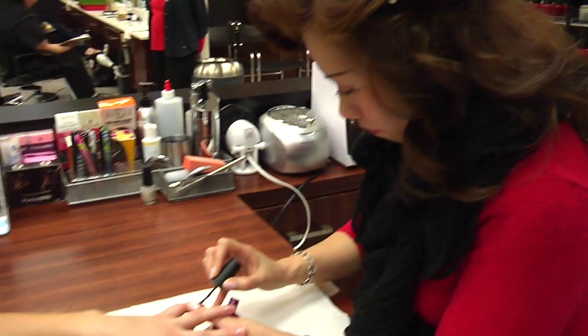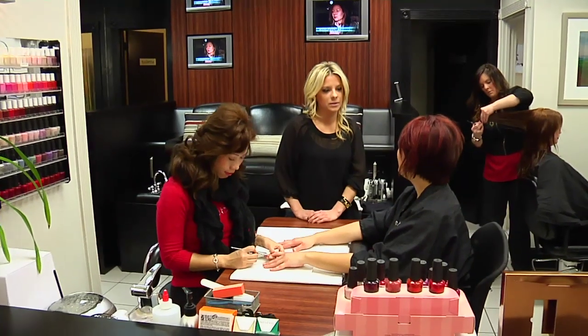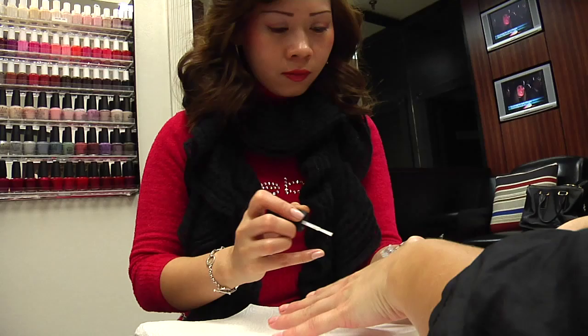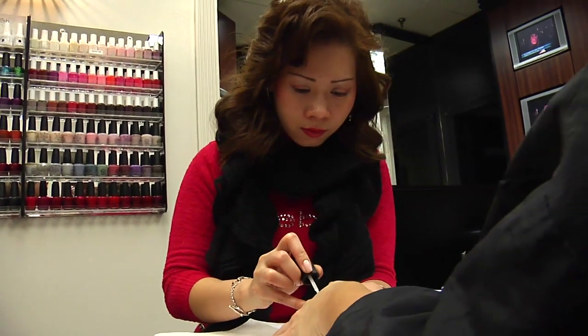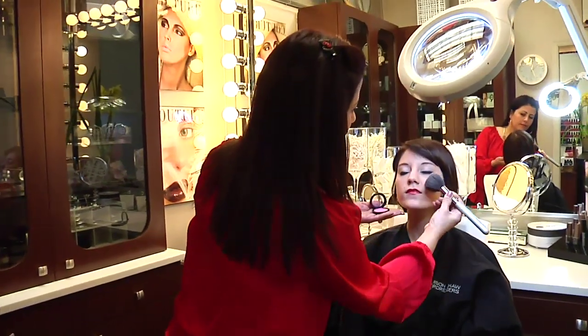Treat yourself to a manicure or a pedicure at the same time you're getting your coloring or your haircut service — it's a wonderful way to make your time more efficient. We offer a wide variety of makeup and esthetician services.